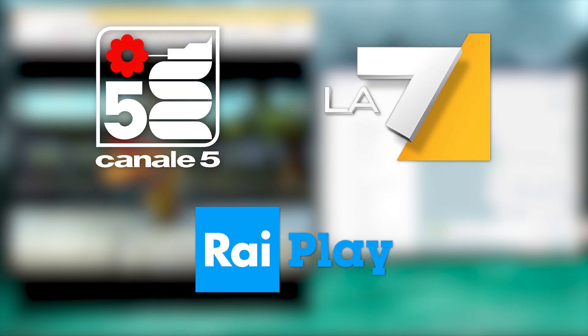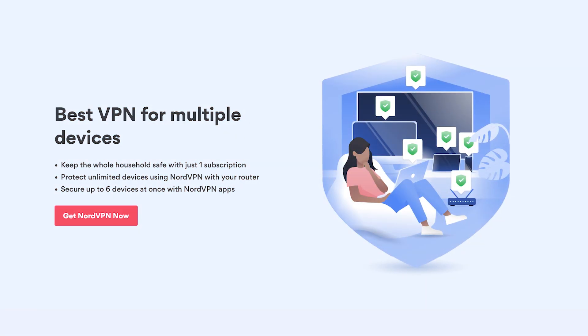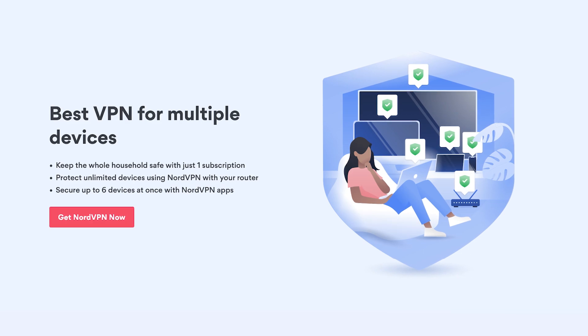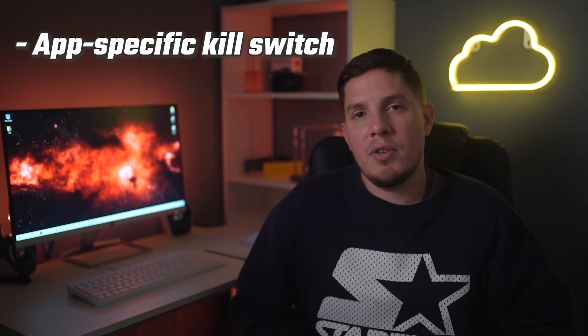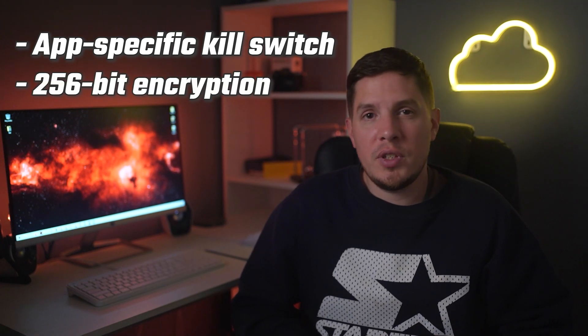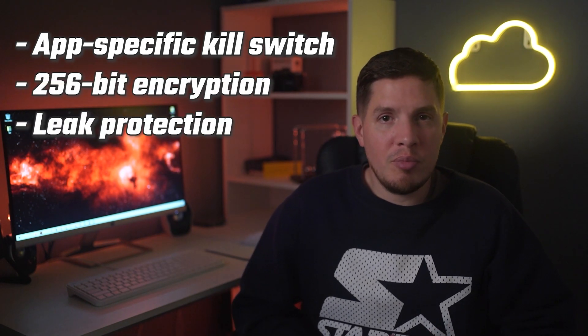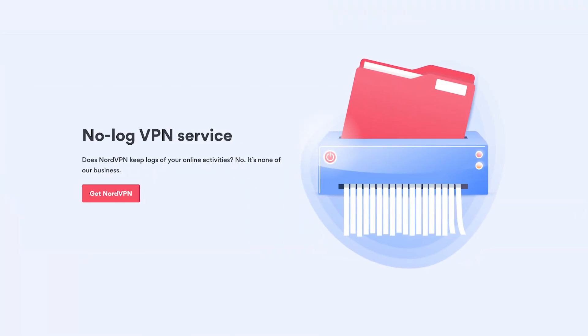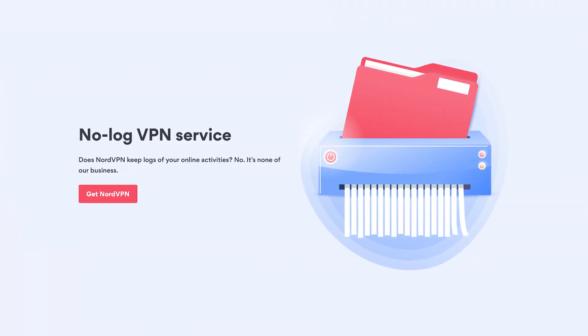Each Nord account can connect a maximum of six devices at the same time. When it comes to user security, Nord takes it seriously — it includes an app-specific kill switch, 256-bit encryption, and leak protection. Newer versions even offer a WireGuard-based protocol named NordLynx. I also love that Nord keeps no logs and regularly backs this up with the help of independent auditors.